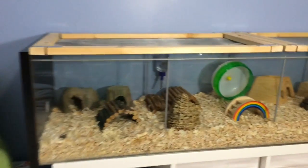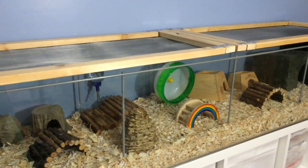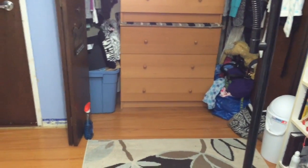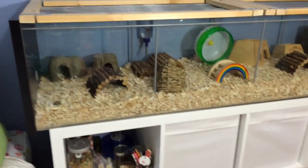So first I'll just start out — a lot of the hamster supplies I have is actually just in my hamster cage. Some of it is in this unit, but a lot of it is over there in my dresser. So I'll just start off with what's in the cage.